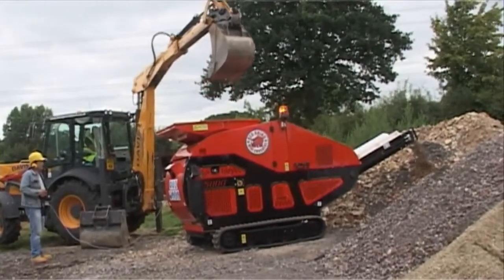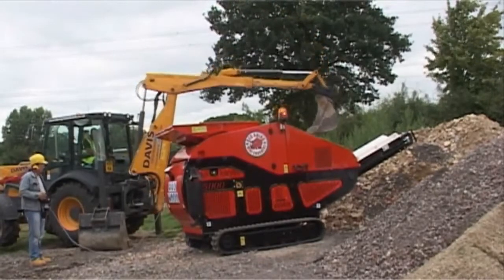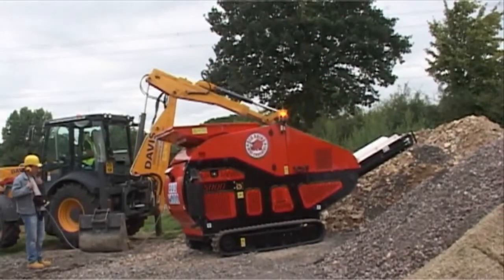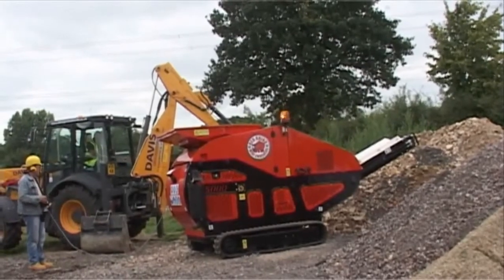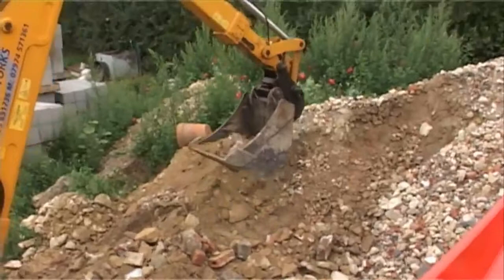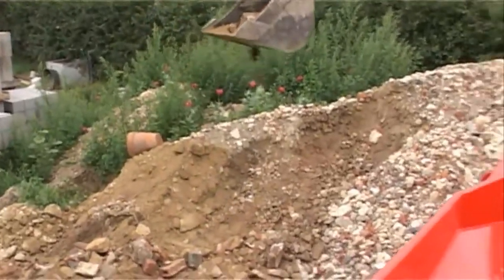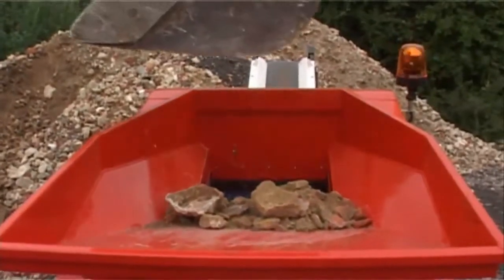The 5000 is easily and safely manoeuvrable via the remote umbilical control system. The 5000 model is ideally serviced by a mini excavator equipped with an 18 inch bucket. The driver of the excavator should have high and clear line of sight into the jaws of the crusher.